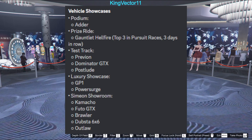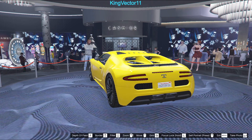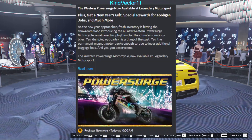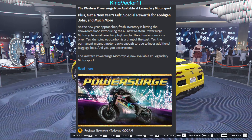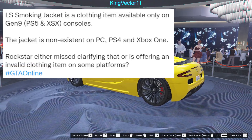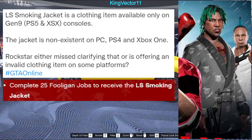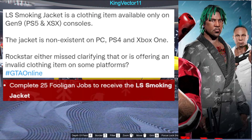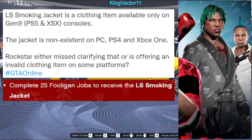We also have discounts up to 30% off many items, new vehicle showcases, and new premium racing time trials. We still have the Power Surge which is a new bike added to the game. We also have information regarding a free item — the LS Smoking Jacket — apparently only available up to now.